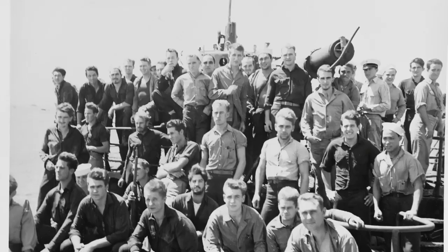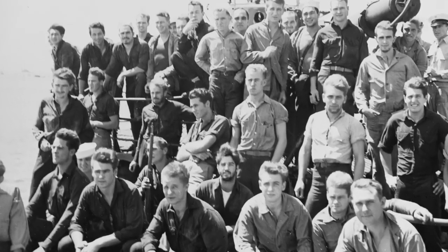You can put an M1 rifle on display and people will look at it and say, okay, that's an M1 rifle. This is an M1 rifle that was there — that fought in the battle in the Makin Island raid.